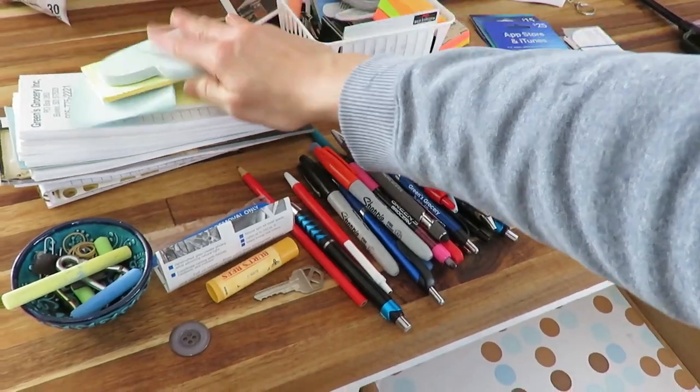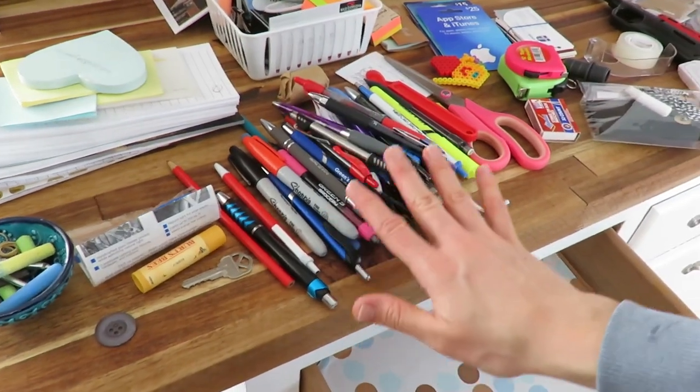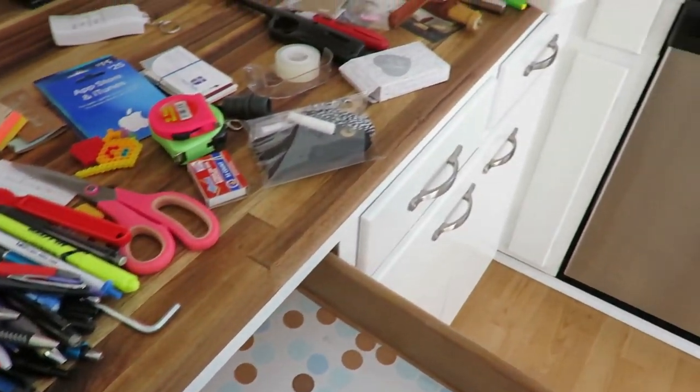I went through my pens and donated most of them — who needs a hundred pens? You really only need your favorites: a black, a blue, a couple colored ones, some highlighters, a Sharpie, and a pair of scissors. I also had about 15 notepads, so I'm donating some and just keeping around five or six sticky pads and some business cards, since we like to have those on hand just in case.